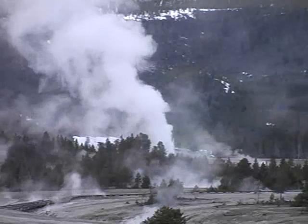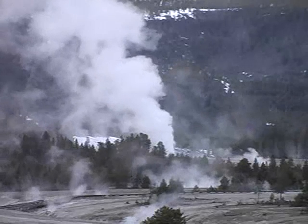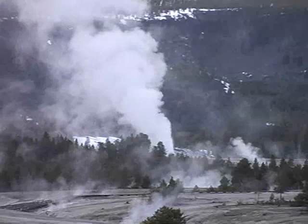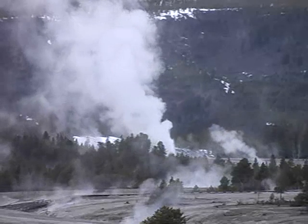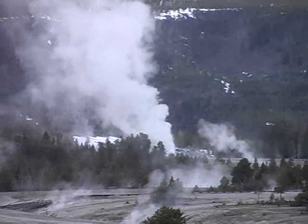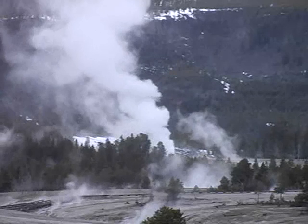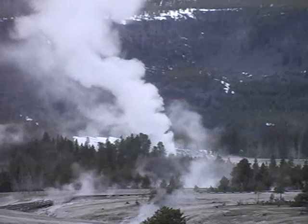Yellowstone National Park sits atop one of the world's largest volcanoes. This area has experienced three major volcanic eruptions in the last two million years. The last one was approximately 640,000 years ago. That eruption created a caldera, or crater, that covers much of what is today Yellowstone National Park, estimated to be 30 by 45 miles in size.